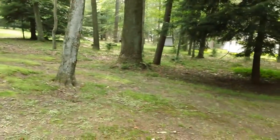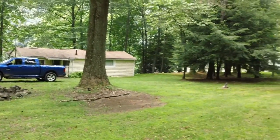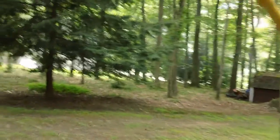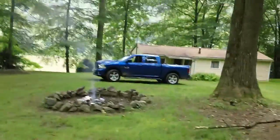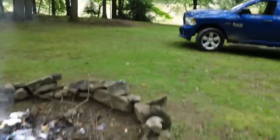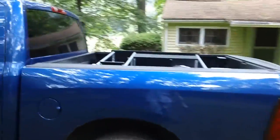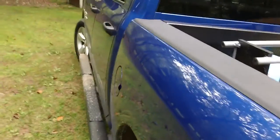Everything else looks clean. We got tons of bugs up here today. I almost forgot to take this out and bring it home — I had to dig up some of my range up in the woods, about a couple hundred yards up in the woods. I also got some targets here. Let me show you guys. Let me get this stuff out of the way first. I'll show you what I was shooting over the weekend.